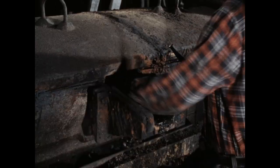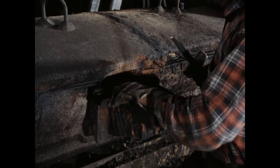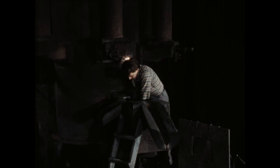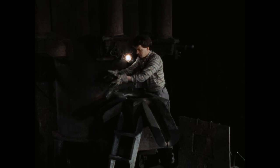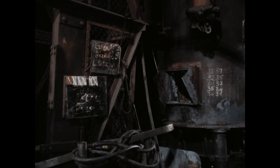Die Männer schlagen zuerst Schlacke und aufgeplatzte, rissige Ausmauerung am Vorherd, Siphon und im Ofenschacht ab. Die drei Männer arbeiten vollkommen selbstständig. Auf ihre Erfahrung verlassen sich Betriebsleiter und Meister. Sie fangen den Arbeitstag erst mit den anderen Beschäftigten um 6 Uhr an, wenn die Arbeiten zur Herrichtung des Ofens schon fast eine Stunde laufen.